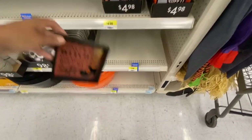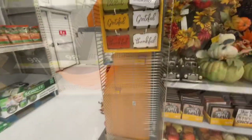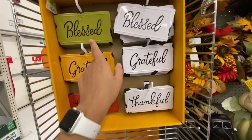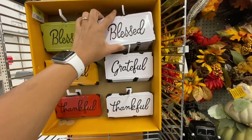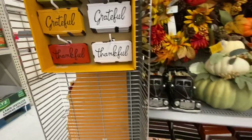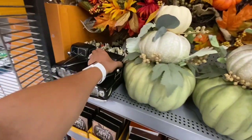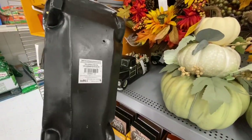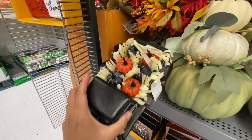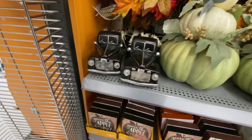They have also started putting out the Halloween items. This video is a combination of my trip to at least three to four different Walmarts. I absolutely love these items for fall - these are like those license plate style signs: Blessed, Grateful, and Thankful. You have an option to choose the colorful ones or all white for a farmhouse look, and they were $2.98. And look at this truck - they were just $16.98.